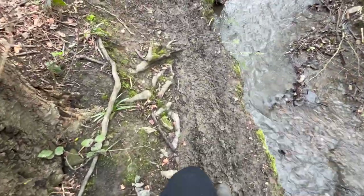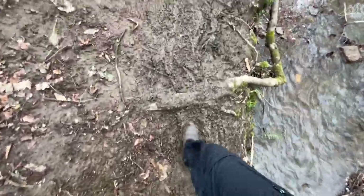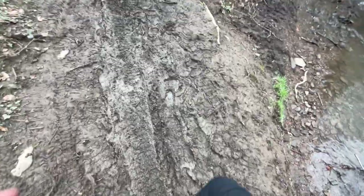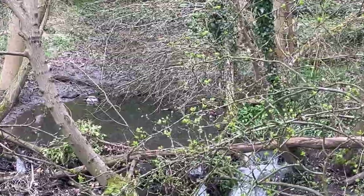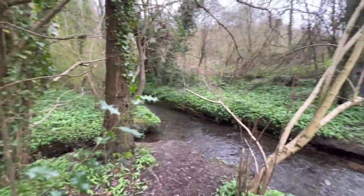I'm feeling very precarious walking along this mud slip next to this river — well, it's not a river, it's a stream, a tiny stream. I'm not going to die from falling in, but I can't swim though, so it is a worry. Can you see the little ducks? There's so much wild garlic in this little spot here.